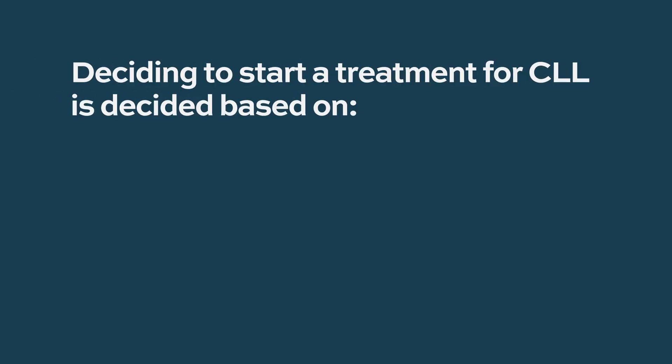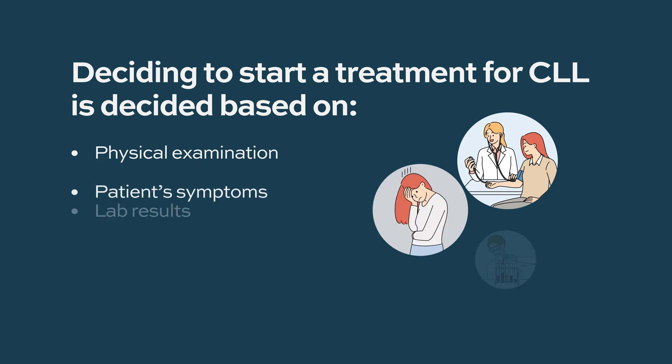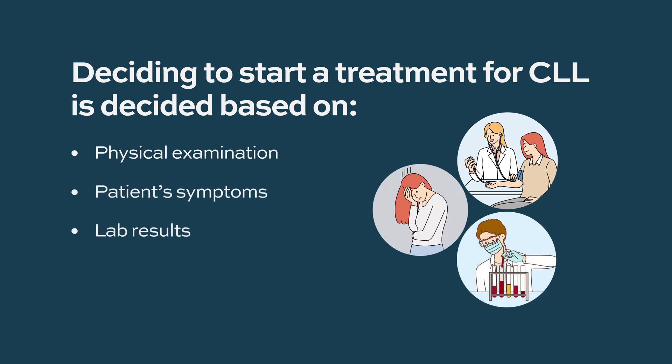So we don't treat numbers. We have to put everything together and understand what is really happening. Numbers are important — they guide us and help us understand what is happening — but we have to combine our physical examination, what the patient is feeling, and what these labs are showing before we decide if a patient needs therapy or not.